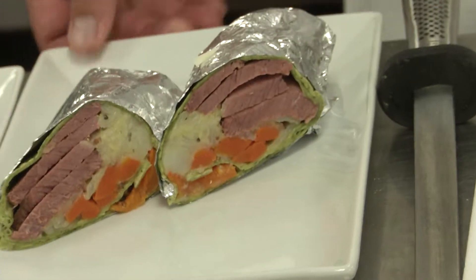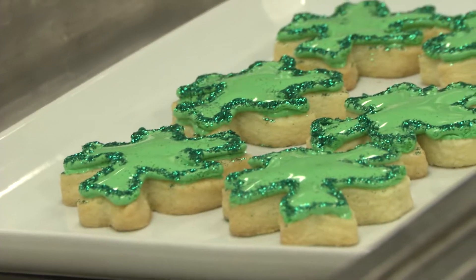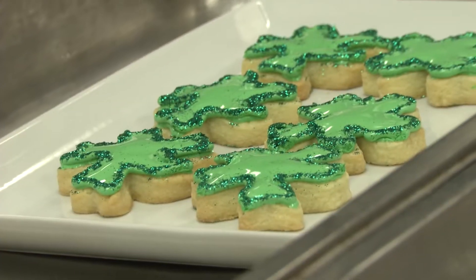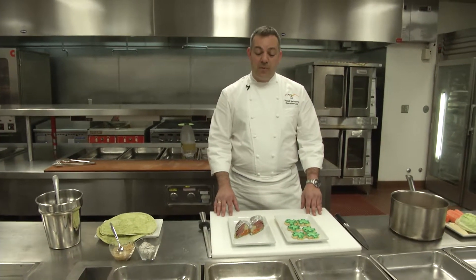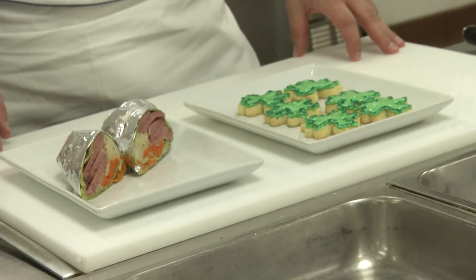And with that, of course, we have shamrock cookies — you cannot go without that. See you on March 16th, our celebration of St. Patrick's Day, where you will have plenty of Dublin burritos, shamrock cookies, and lots of Irish goodies.